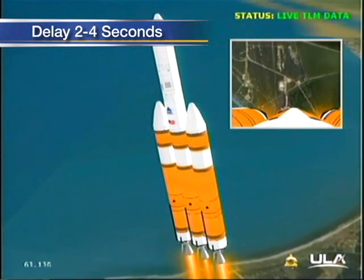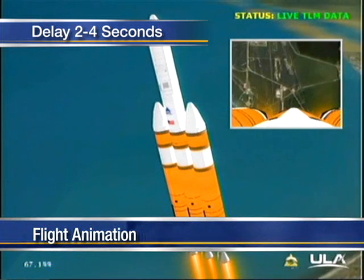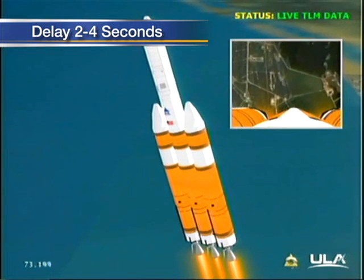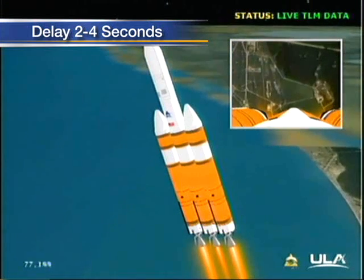1 minute 6 seconds in low point, good engine control in the first stage. 1 minute 15 seconds, still looking good. Now passing 1 minute 20 seconds.